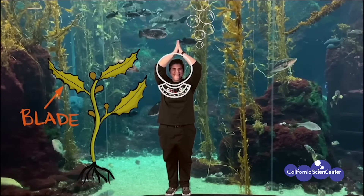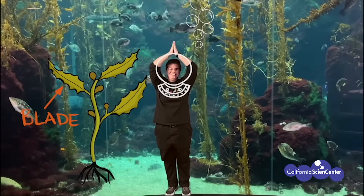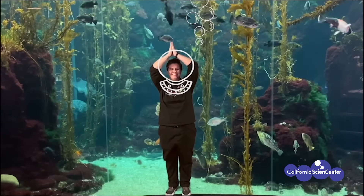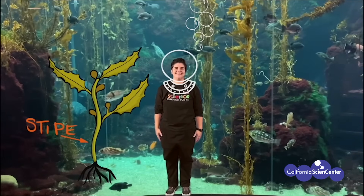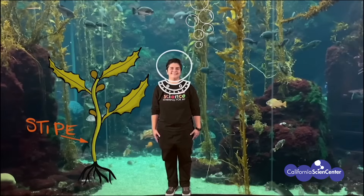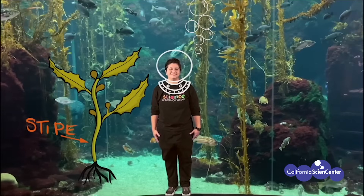Our first part is the blade. The blade is the same as a leaf on a land plant. The purpose of the blade is to absorb as much of the sunlight shining down from above — it needs that energy. Next, we have the stipe. The stipe looks similar to the stem of a land plant. The purpose of the stipe in algae is to hold the structure together, which is different from a land plant where the stem allows nutrients to travel through it.